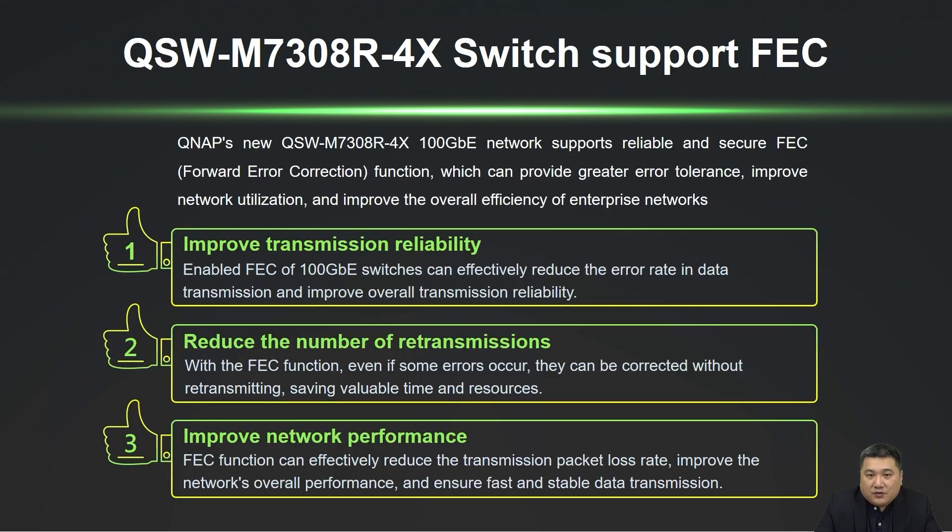Deploying a 100GB network switch in your office by utilizing servers or PCs to back up data to NAS for storage and enabling FEC enhances the reliability of data transmission and network connections, reducing time spent on file retransmission and improving efficiency. The newly launched QSW-M7308-R4X and the 25GB switch QSW-M5216-1T both support these reliable FEC features.